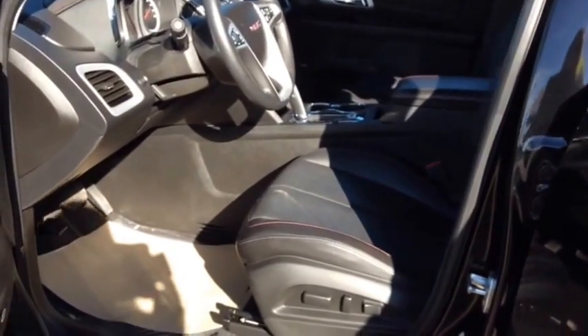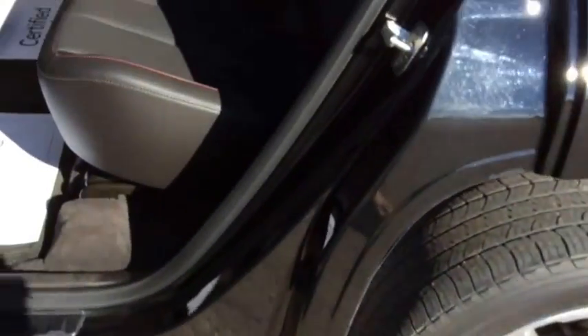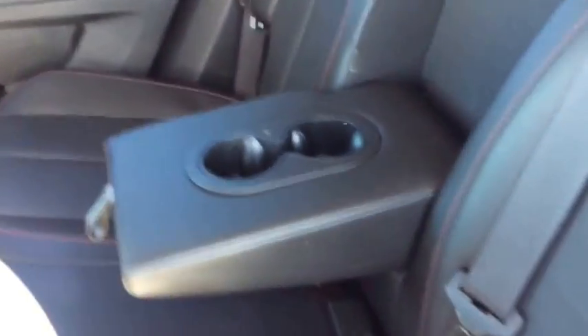Now let's have a look at the inside. You've got seating for five, full feature leather heated seats with beautiful red stitching, six-way driver power, and the rear bench seat with the center pull-down armrest beverage holder, and the full flat seat so you can haul extra cargo.